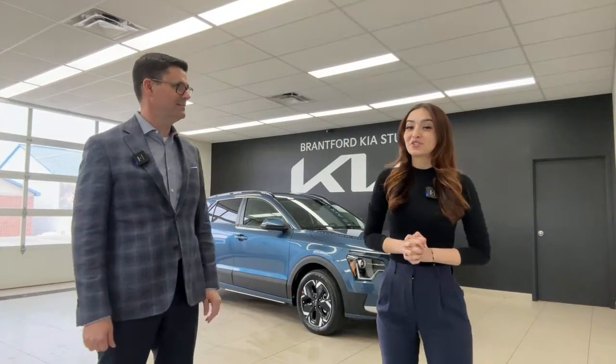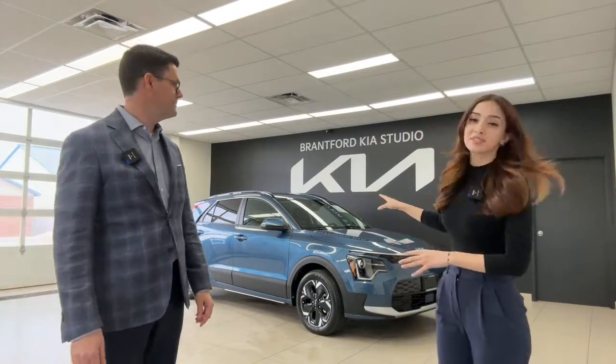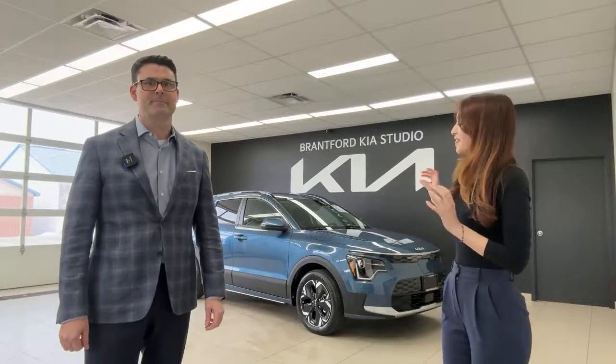Today we're looking at something very exciting — this is the first 2023 Kia Niro EV to arrive at our dealership, specifically in the Premium Plus trim. We actually got two of them in the exact same color, and this car belongs to one of our subscribers. Congratulations — this is your vehicle, and we won't expose your name.